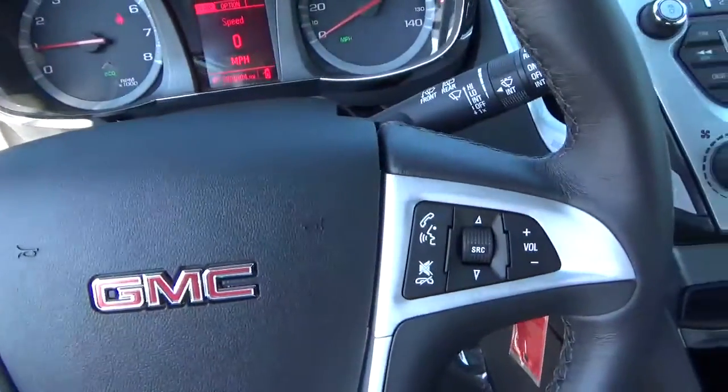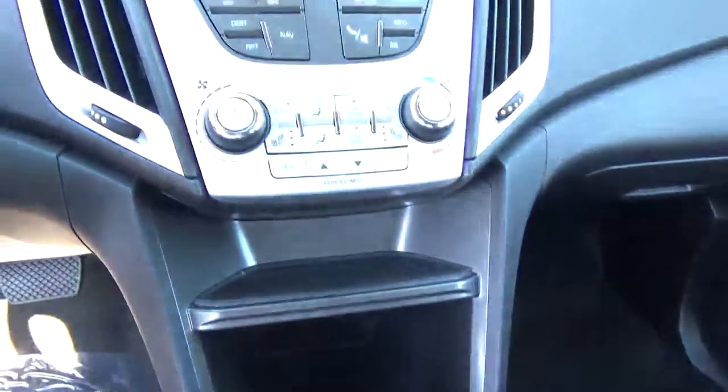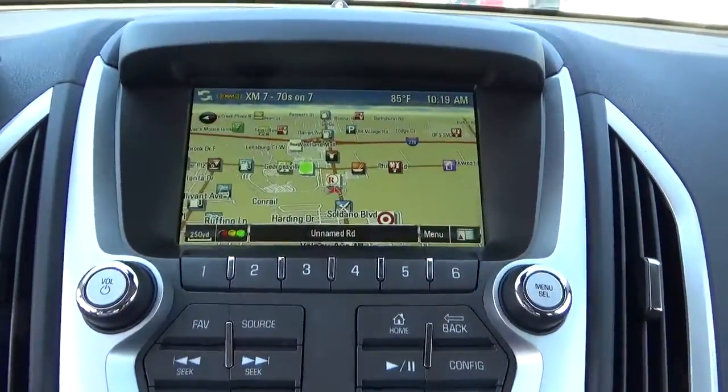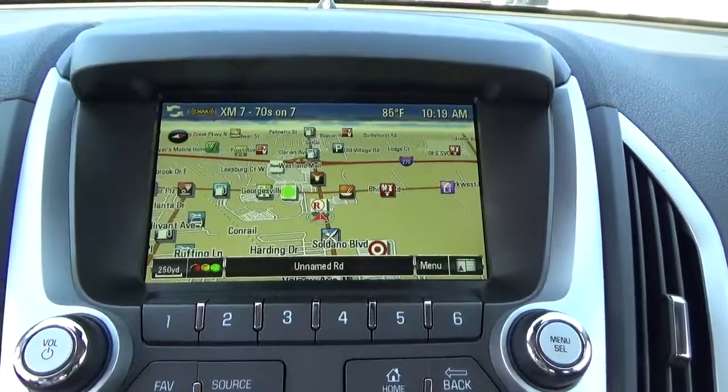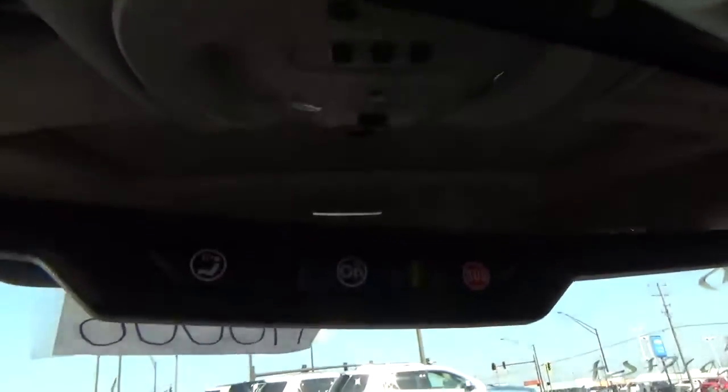Also equipped with cruise control, steering wheel audio controls, heated seats, navigation, backup camera, and OnStar.